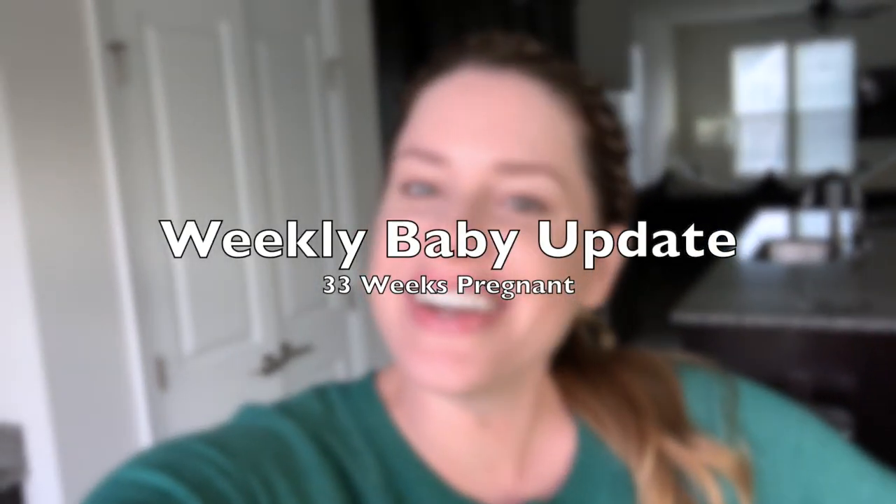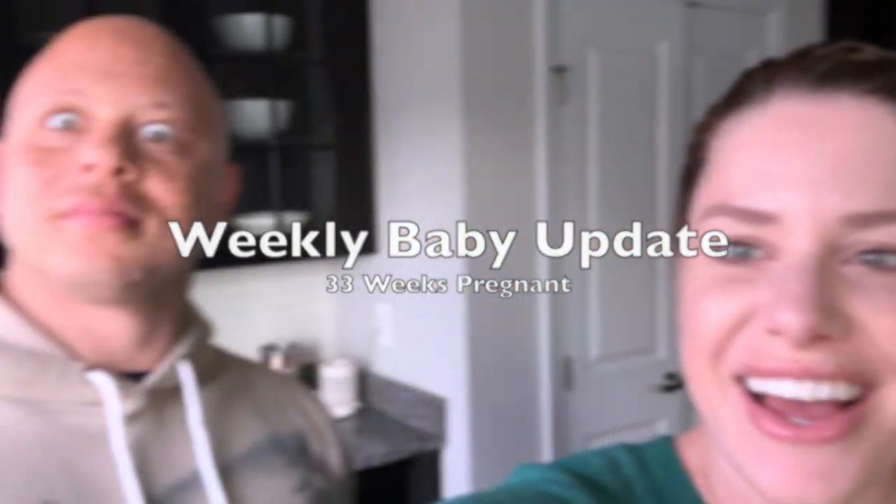Hey guys, welcome back to my channel. My name is Christine and this is our week 33 pregnancy update video. The husband is here, the pup is down there. We are ready to share with you guys all things from this week of our first pregnancy. Every single week we share with you guys the pregnancy updates for what we have going on this week.